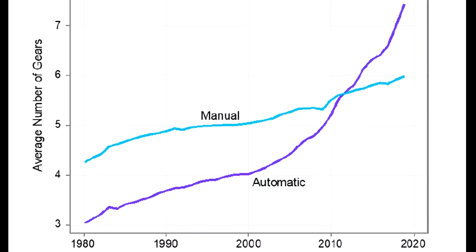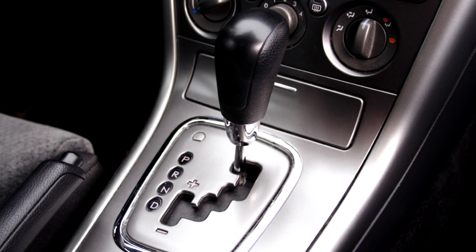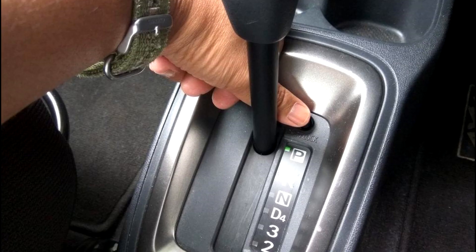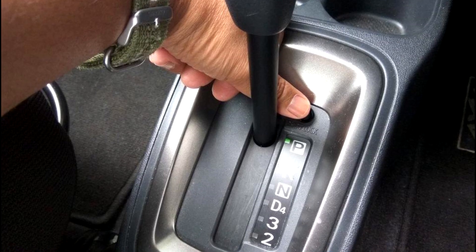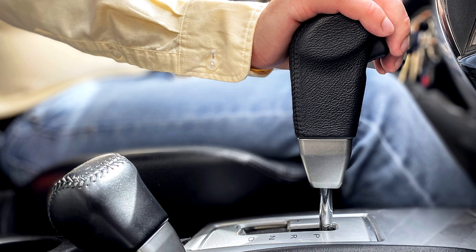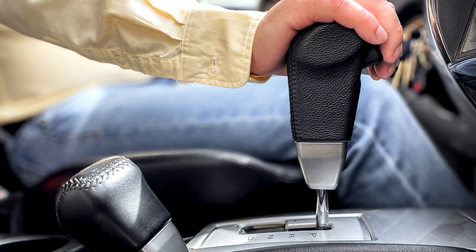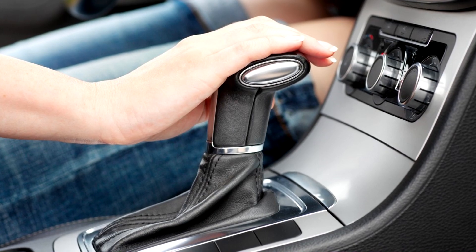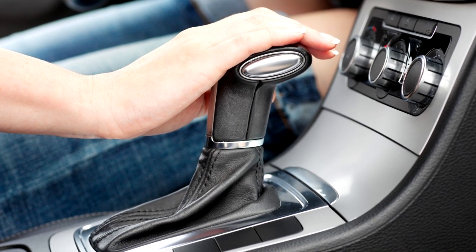Automatic transmissions offer convenience and ease of use, as the driver does not need to manually engage gears. They are popular for their smooth gear changes and are often more suitable for stop-and-go traffic or urban driving. However, they generally result in slightly lower fuel efficiency compared to manual transmissions.